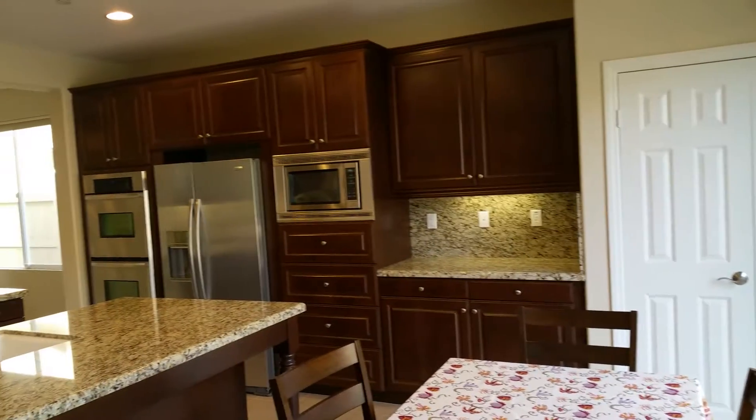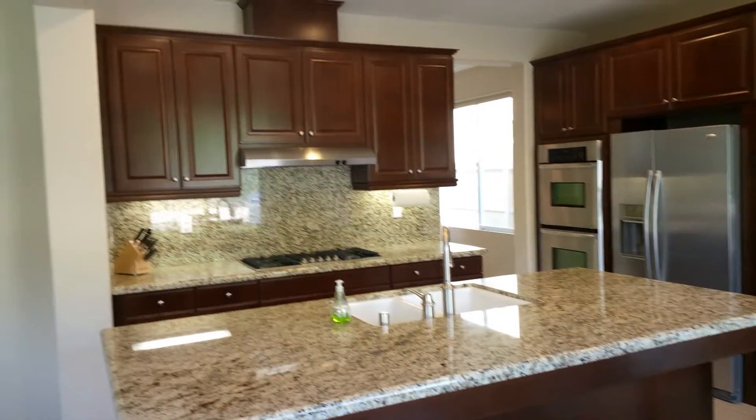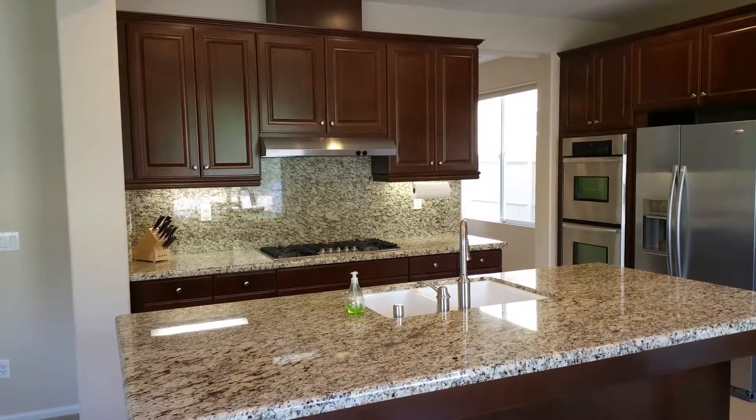We've got stainless built-in microwave and double ovens. This house is really awesome for a four-bedroom, 2,300 square foot home. Look for it on the market late this week. Once again, Scott Voek with Pacific Sotheby's International Realty.